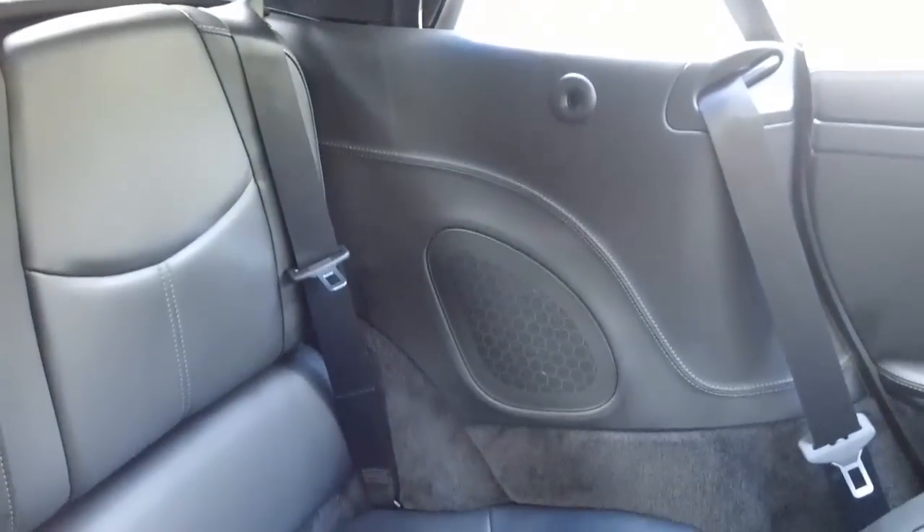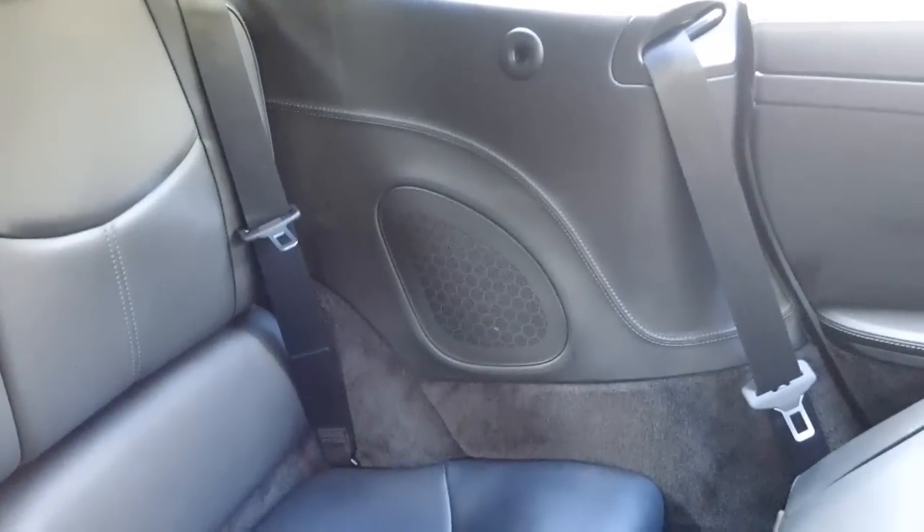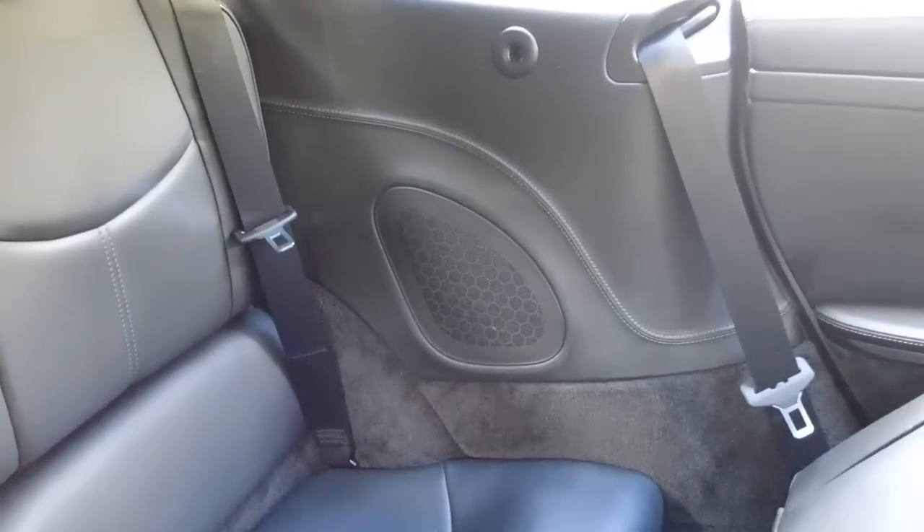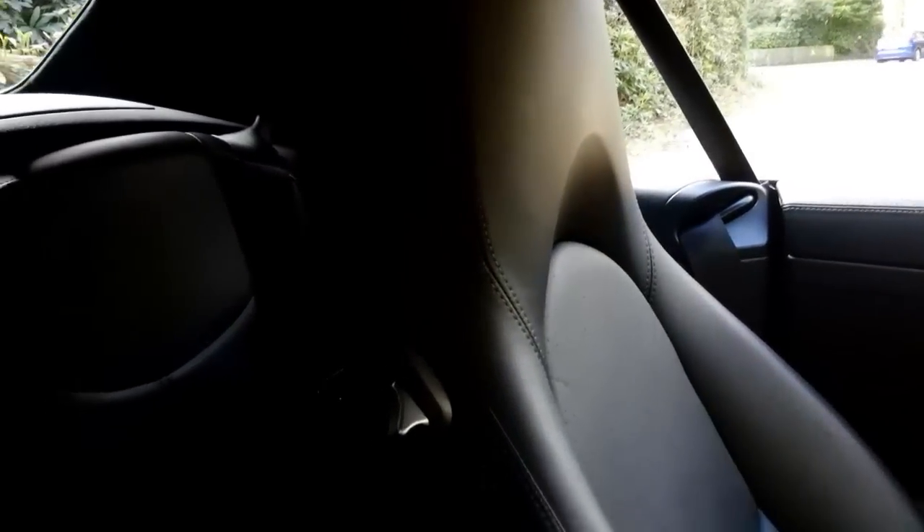You've got a bit of room in the back here for storage of bits and pieces. You can also fit children in there, and even adults if you're only doing a quick short run from one place to another — you can squeeze adults in there. With the roof off of course it's not too bad, because you've got plenty of headroom.